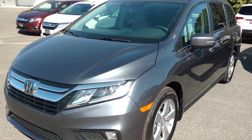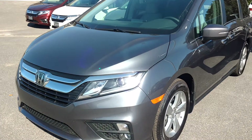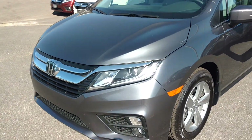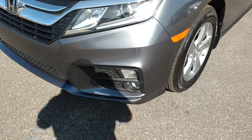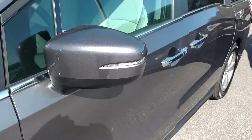This is the 2018 Honda Odyssey EXL. You have your daytime running lights along with your projector headlights. You have your fog lights. You have your alloy wheels as well. You have your side indicators.